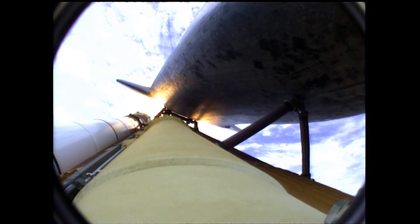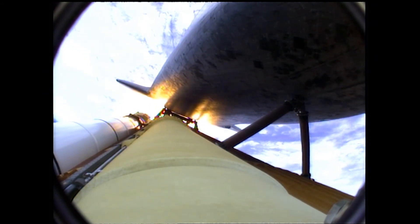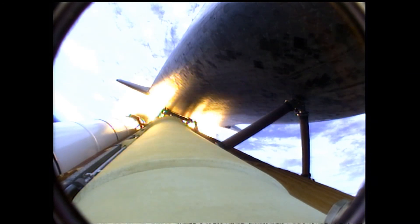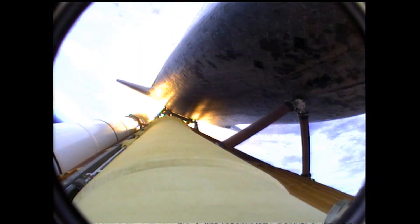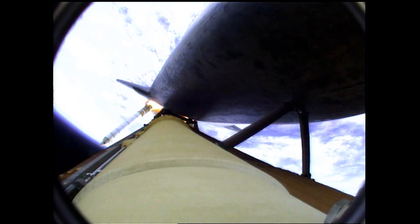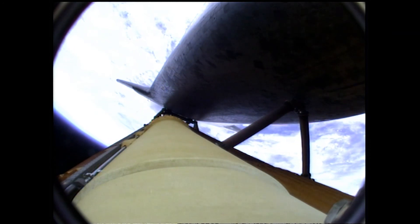Standing by for solid rocket booster separation. Booster officer confirms staging — a good solid rocket booster separation.